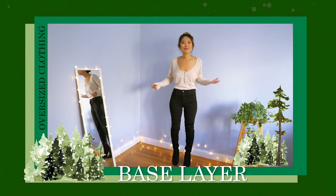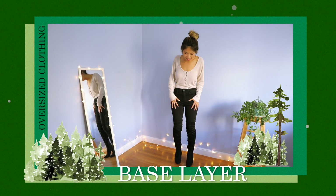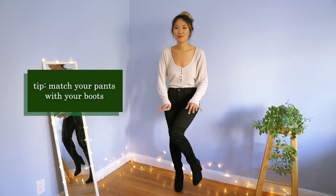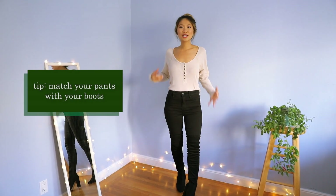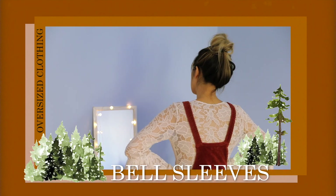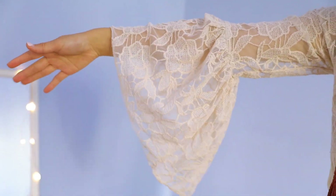A great base layer for oversized clothing is a fitted top, a pair of jeans or pants, and some over-the-knee boots. I love matching my pants with my boots because it elongates my body and makes me look a lot slimmer and taller.